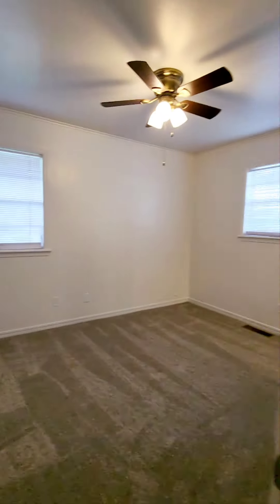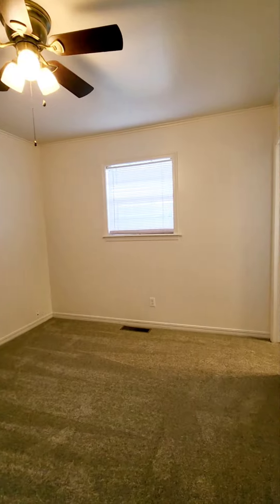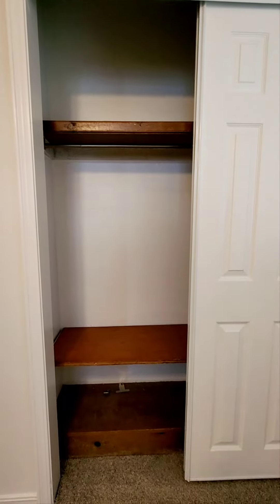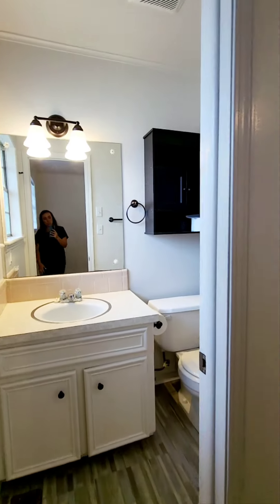And then the primary bedroom — it's probably about the same size as the last room. It does have two closets, so it doesn't have a walk-in closet but it has two closets. There's a shoe shelf and you can open it up and there's additional storage in there. That's something this home does have a lot of — storage.